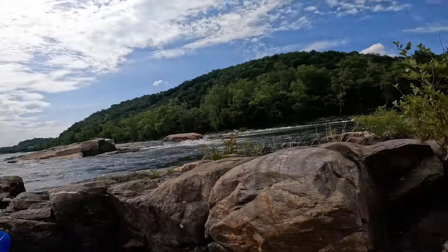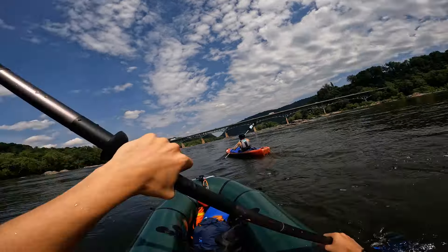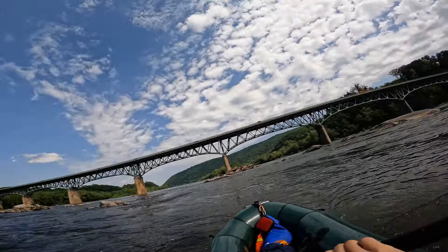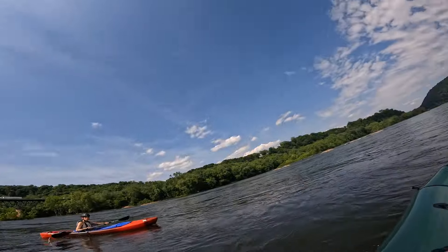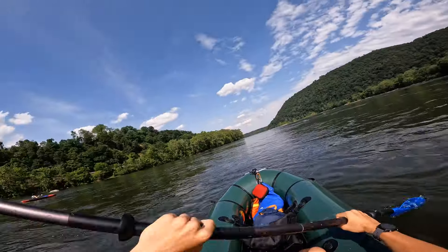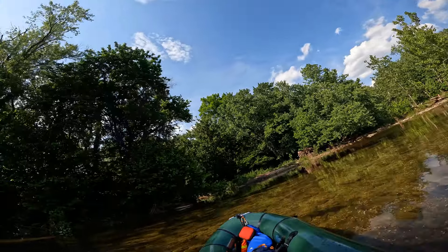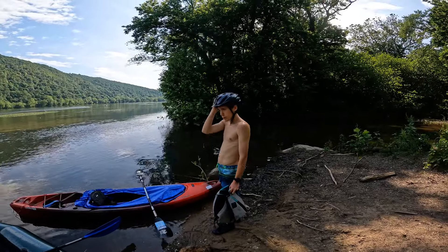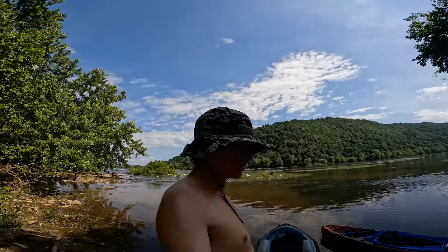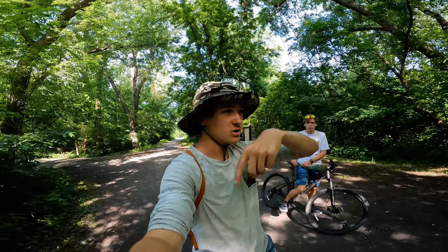Nice little swim break on the rocks. We got a nice easy paddle back to where we dropped the bikes. This is the takeout in Weaverton. How was the first whitewater trip for Greg? Really fun. No flips. Good weather out. Now we're going to bike back to our car at the Shenandoah River Bridge. We'll stop in Harpers Ferry, get some food — about two miles back to our car. We locked the kayak up, going to get our car, drive back, pick up the kayak, and head home.